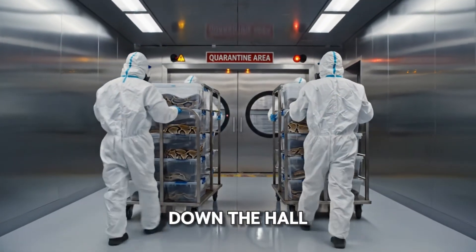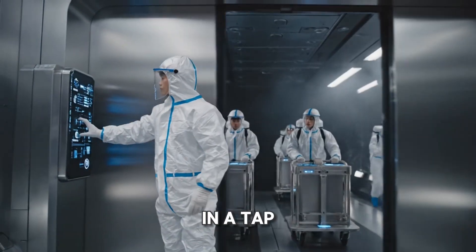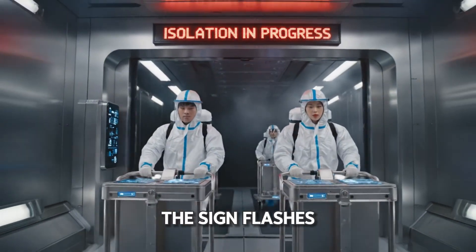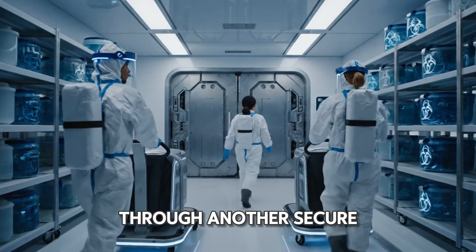Then they're wheeled down the hall to the VIP quarantine area. Time to check in. A tap on the console opens the quarantine gates. The sign flashes: isolation in progress. Through another secure hallway we go.